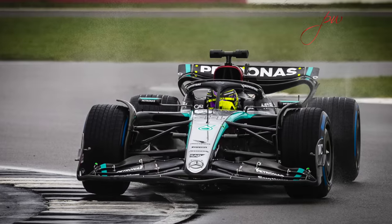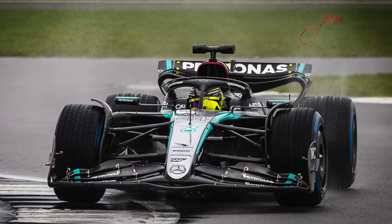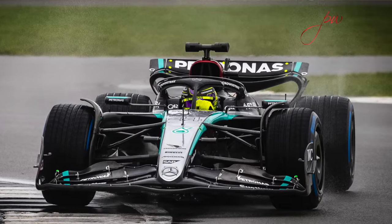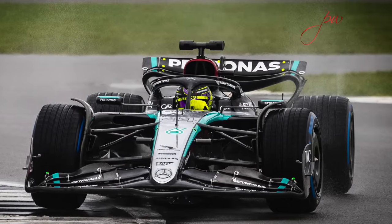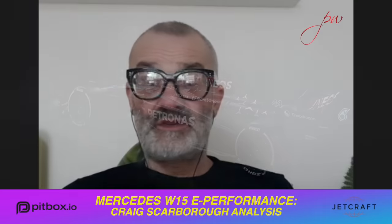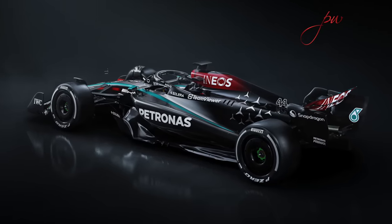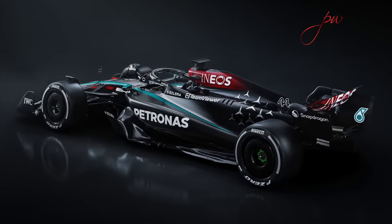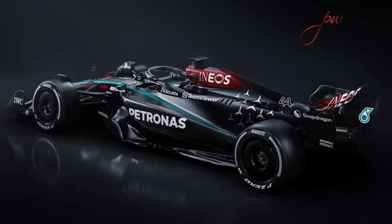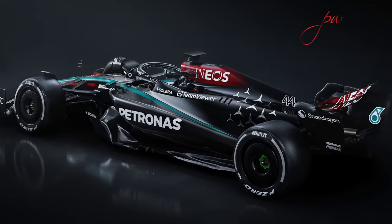When I first looked at the car, the first post I put on social media was that Mercedes have gone conventional. The car looks, from a top-down view, very conventional in its layout. There's no weird side pods, no other unique sort of elements to it. At first maybe my heart sank a bit — we've seen McLaren and Ferrari both with very derivative cars rather than something more radical.